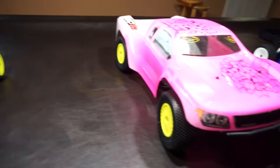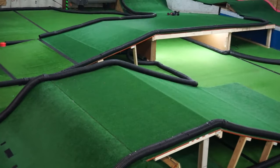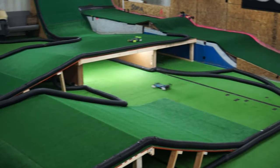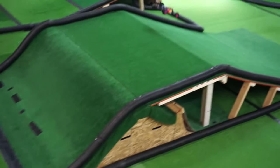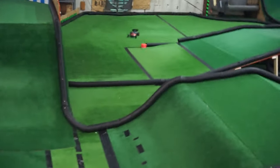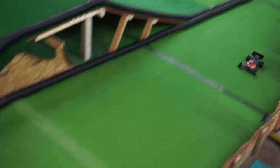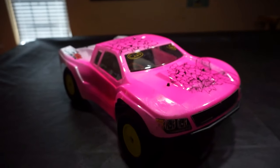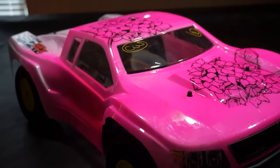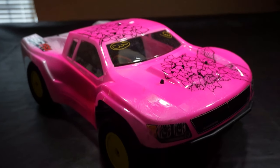Next up, we have short-course trucks. Stock classes on these tend to be a little bit more powerful than two-wheel-drive buggies, but they do weigh a bit more. As a result of this, and the bigger tires and the big parachute body, they tend to be a bit slower but easier to drive. Coupled with the large body covering up most of the car, I'd say two-wheel-drive or even four-wheel-drive short-course trucks are amazing for beginners, due to their popularity, their durability, and the fact that this class isn't usually as competitive as buggies. The one you're looking at now is an SC6.1.